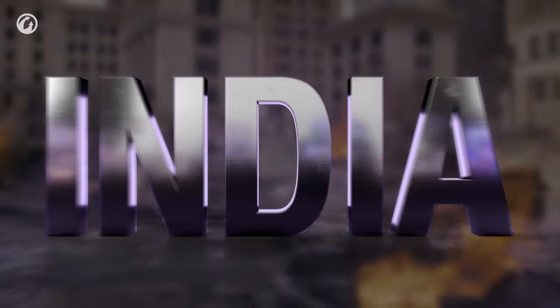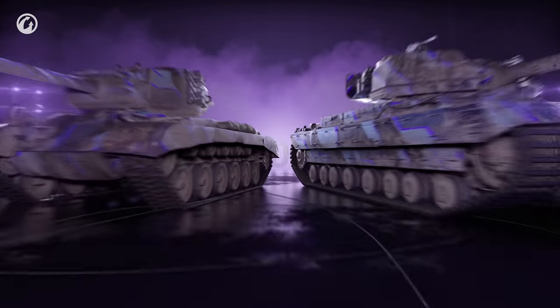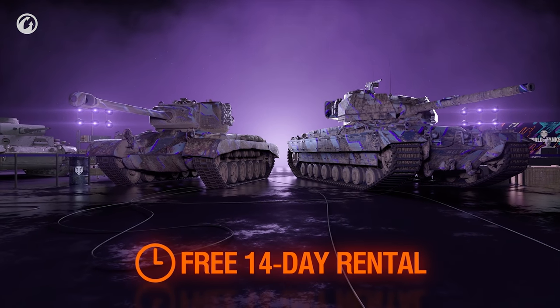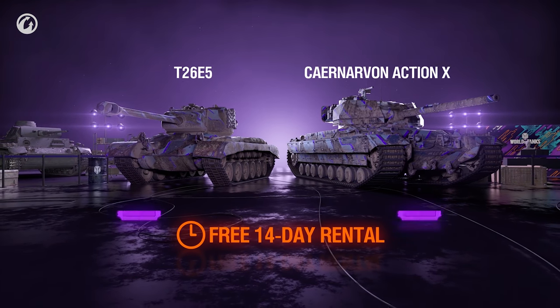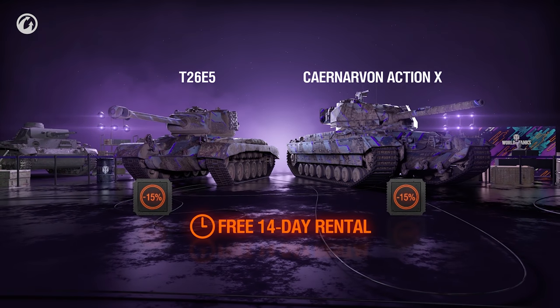And there's even more cool stuff in Care Package India! Get your hands on two great Tier VIII Premium Rental Tanks for two weeks: the British Gentleman, the Carnarvon Action X, and the sturdy American T26E5! Like how they handle? Enjoy a 15% discount on these vehicles while the package is still available!